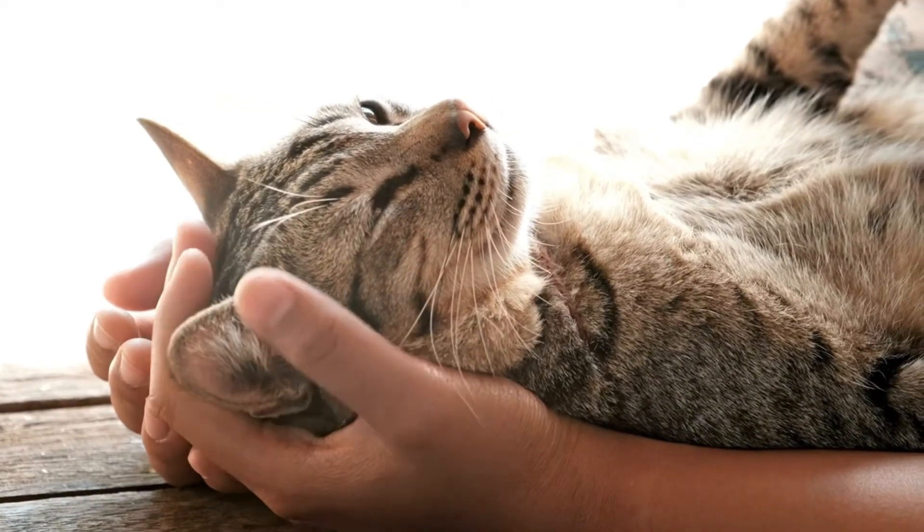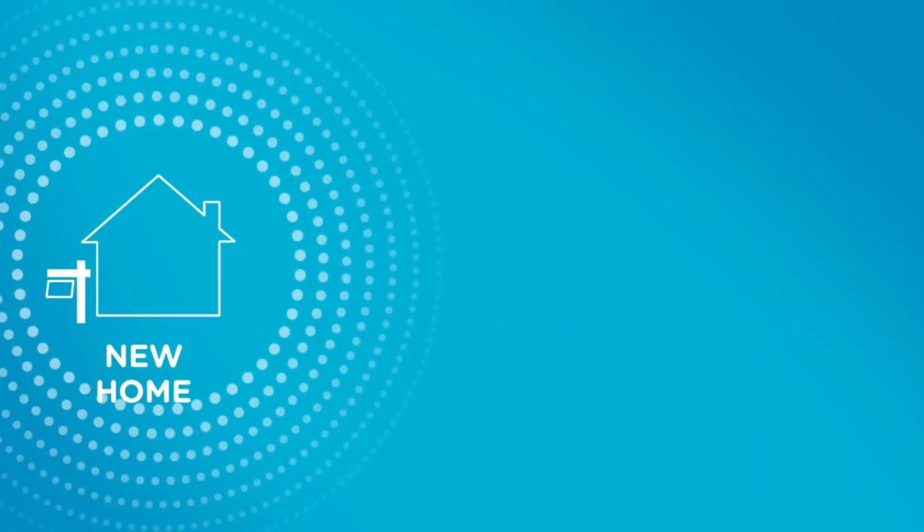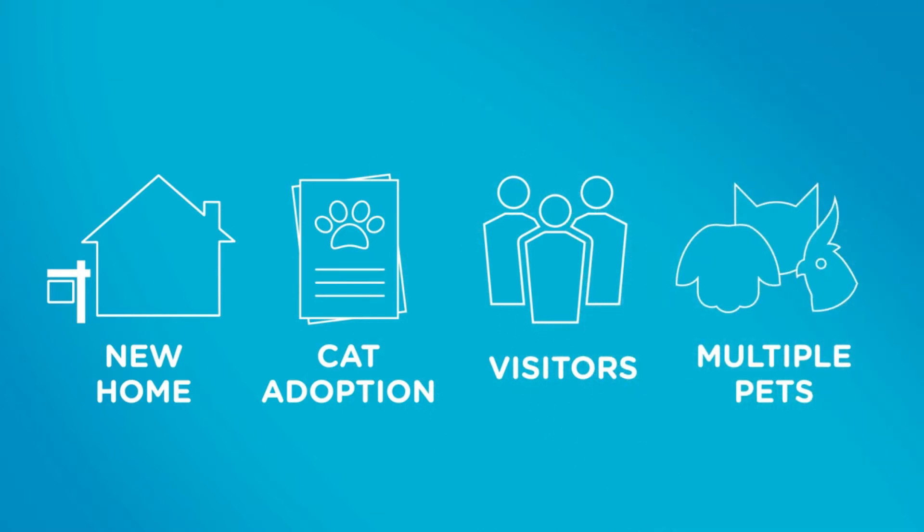We want our cats to feel safe, happy, and calm. Life happens. Moving to a new home, new cat adoption, visitors, or multiple pets in the home can all trigger stresses.